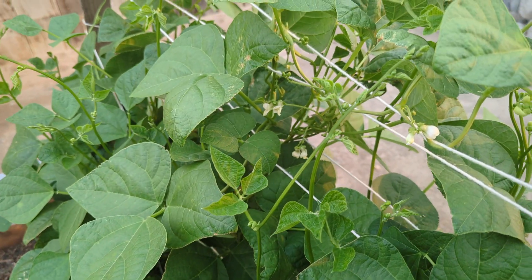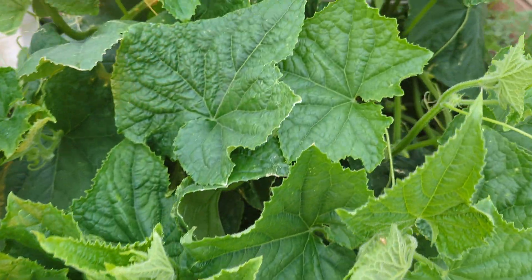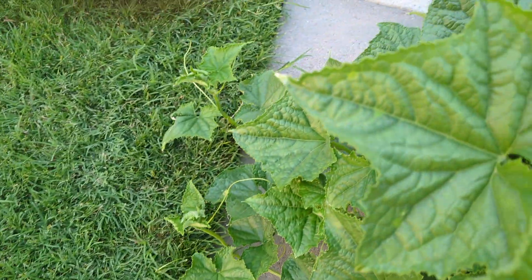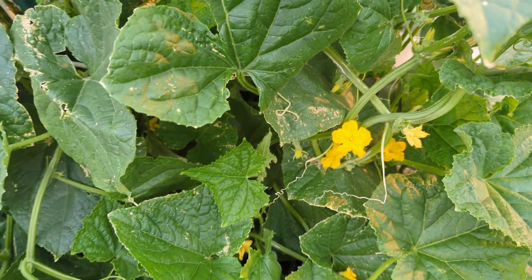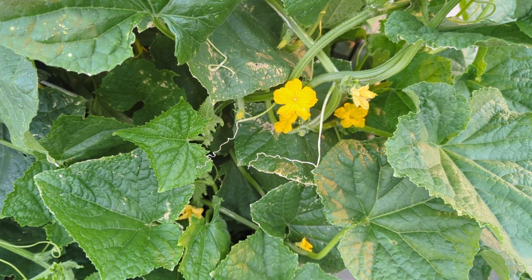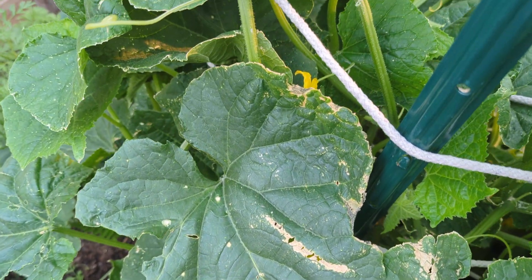As you can see here, the cucumbers have some flowers. Let me get on this side and show you — see all the flowers on the cucumbers, and there's some on the insides there.